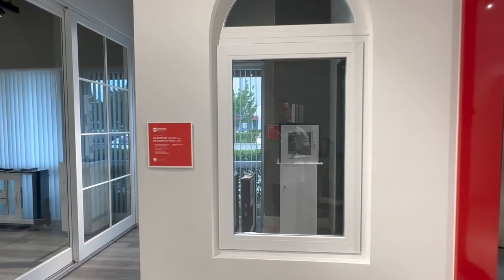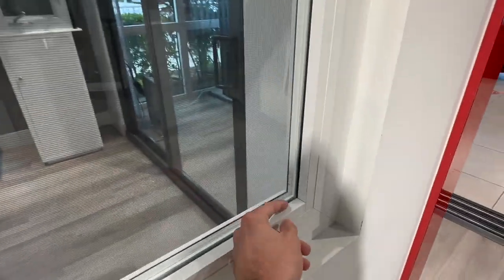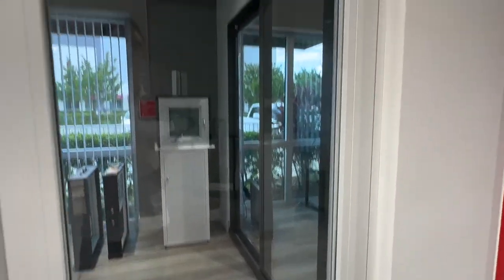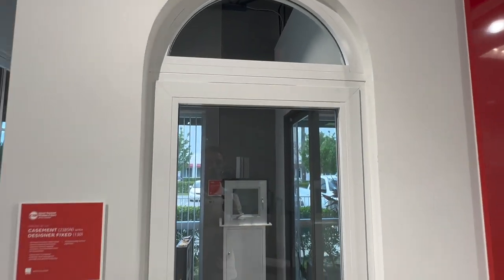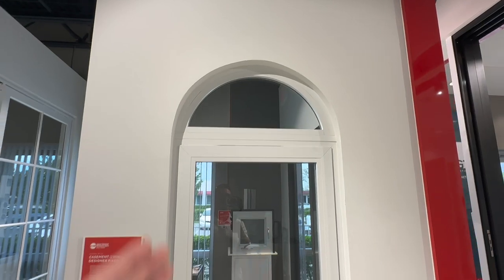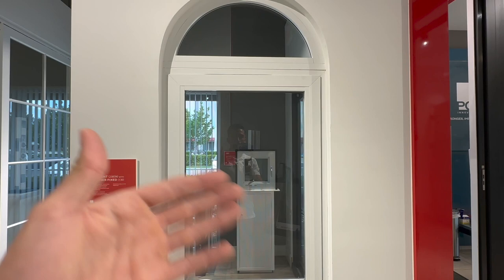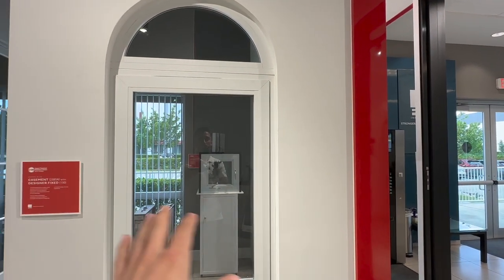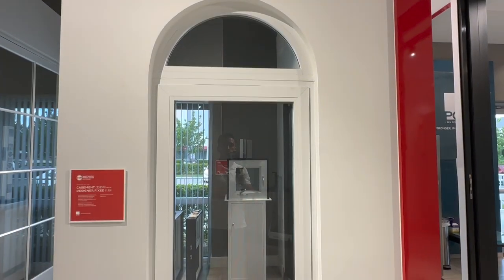Next up, we have the casement window from the Sentinel line from CGI. We still have the same thicker glazing bead to hold 5-16ths and 7-16ths glass. You can see the frame around it — it's a bit different from the fixed window above. The option of having a fixed casement is also available, which means this window opens outward, but if you want a window next to it that doesn't open, that would be a fixed casement — both side by side with the exact same profile.